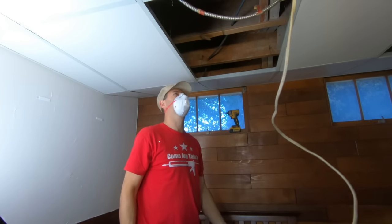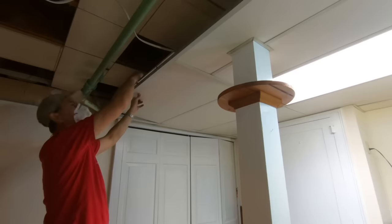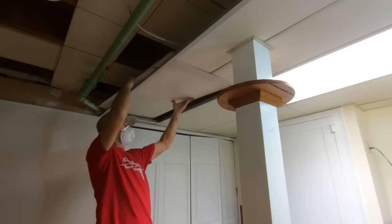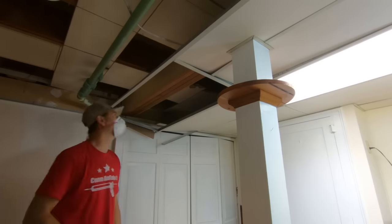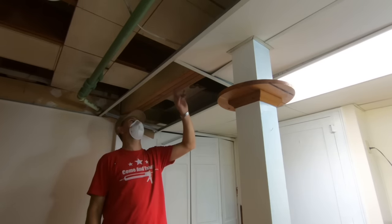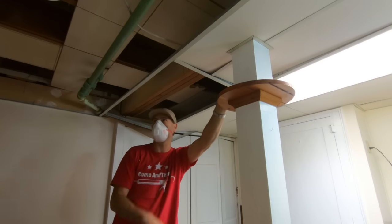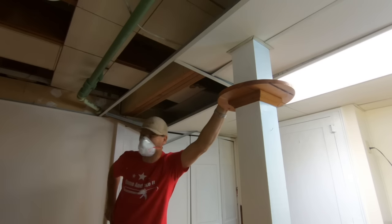The stories this house could tell. Just trying to figure out this mess — this interesting beam here only goes to this post and supports all of that. So that means right behind you is a load-bearing wall. Very interesting how this house was framed.